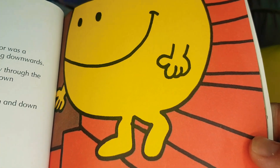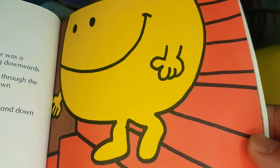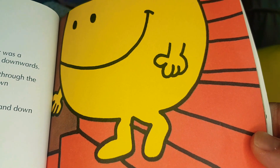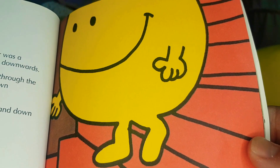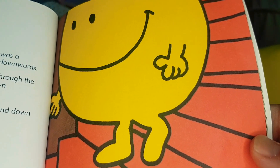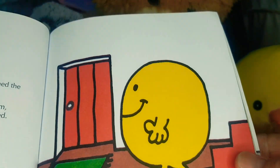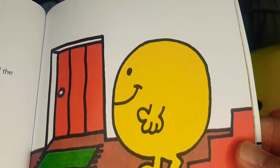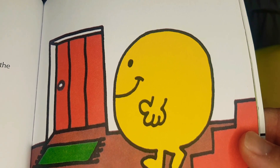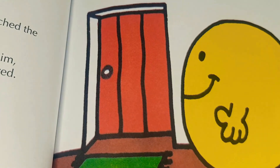Just inside the small narrow yellow door was a small narrow winding staircase leading downwards. Mr. Happy squeezed his rather large body through the rather thin doorway and began to walk down the stairs. The stairs went round and round, and down and down, and round and down. Eventually, after a long time, Mr. Happy reached the bottom of the staircase. He looked around and saw there in front of him another small narrow door — but this one was red. Can you see the red door?